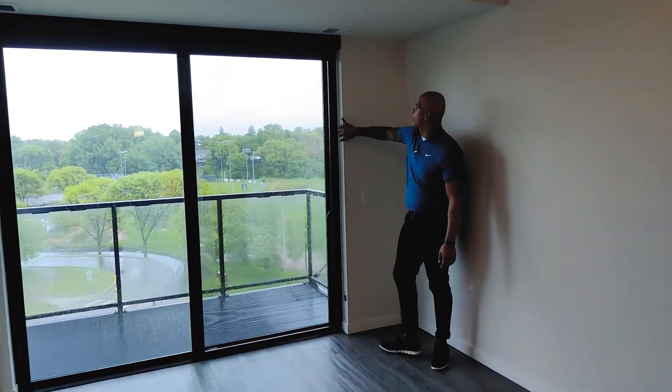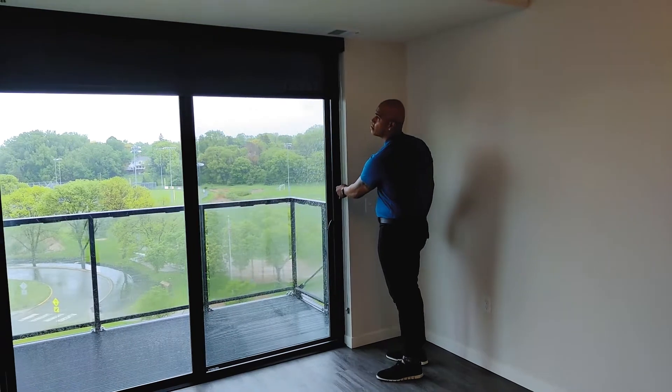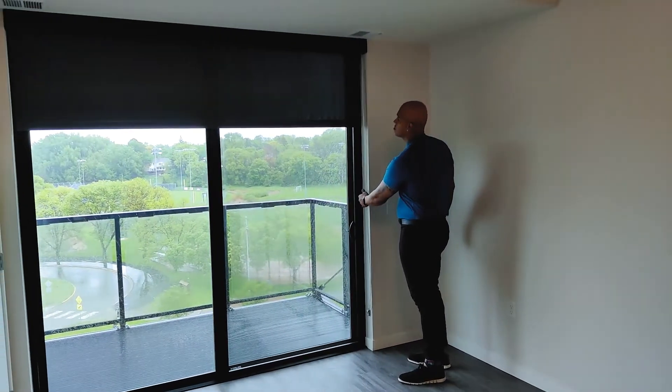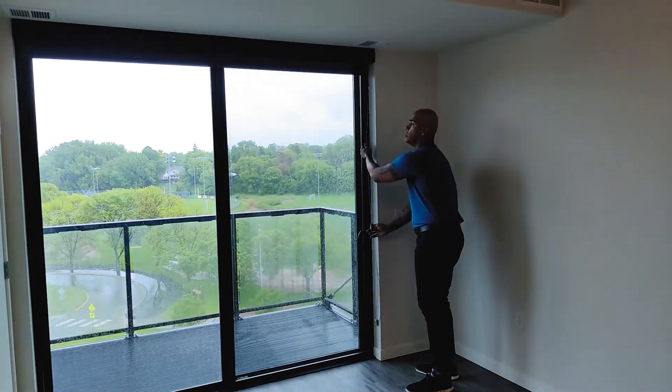It moves right onto the balcony with a great view of Crystal Lake. You'll see we have pre-installed blackout drapes, which work really great — in those hot summer months they'll help keep your unit cool as well as